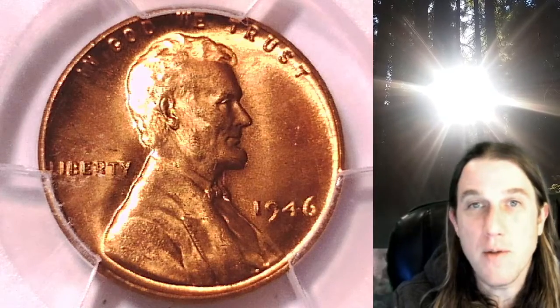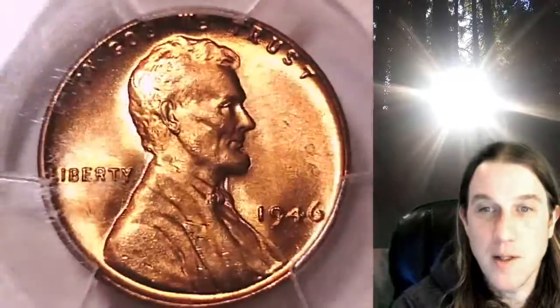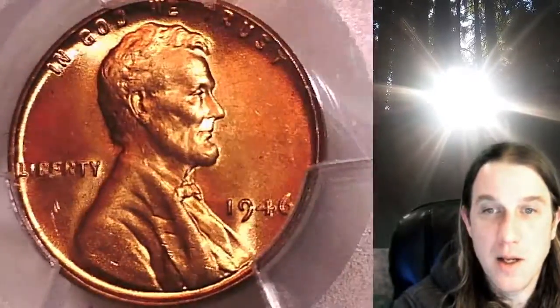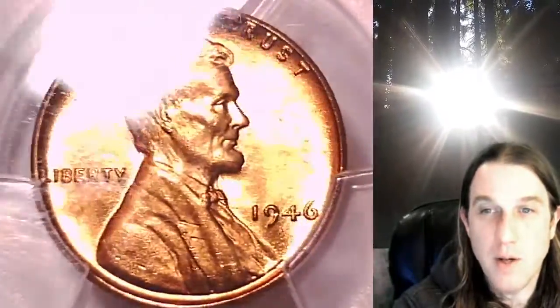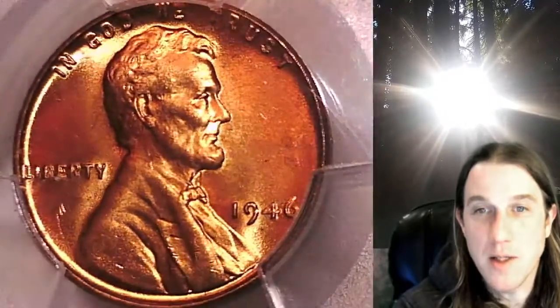Welcome to Time Traveler's Coin Exchange. The next coin we're going to look at is the 1946P Lincoln Wheat Cent. This one is a business strike coin from the Philadelphia Mint. It has been graded by PCGS and they graded it Mint State 65 Red. We'll take a look at Lincoln on the obverse and the wheat design on the reverse.